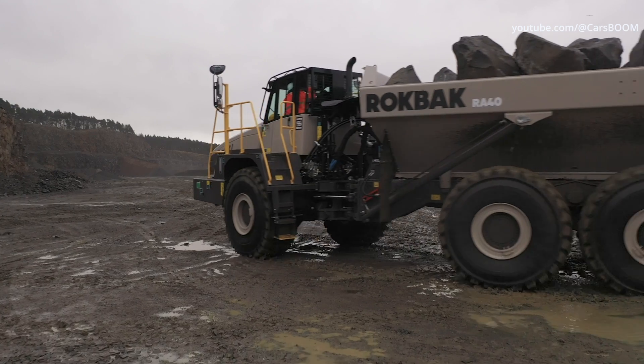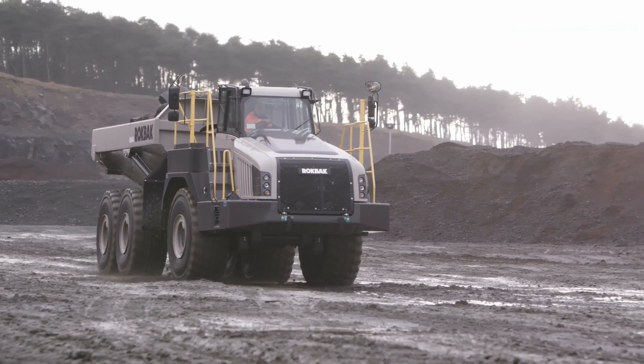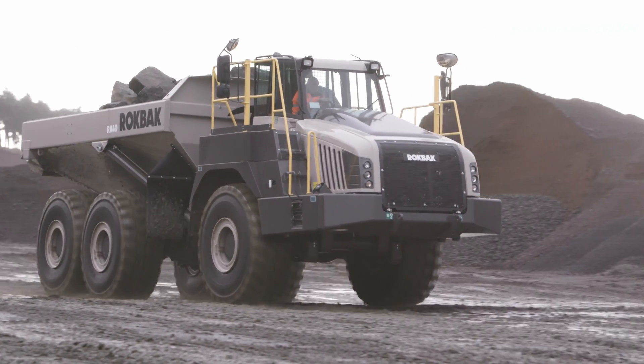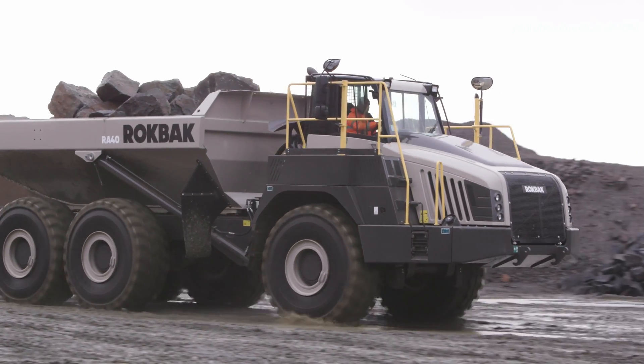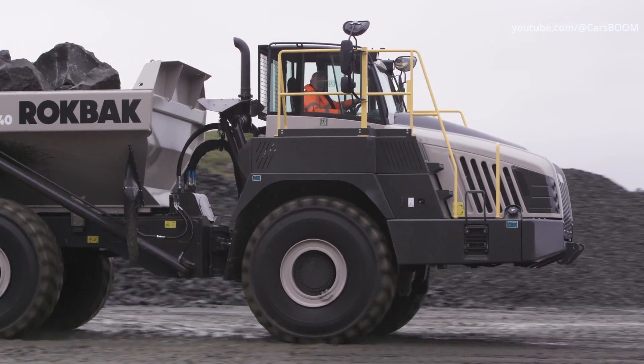The Rockback RA40 articulated dump truck is a powerhouse designed for the toughest hauling tasks in construction and mining. Its engineering excellence combines strength, efficiency and advanced technology, making it a reliable choice for heavy-duty applications.